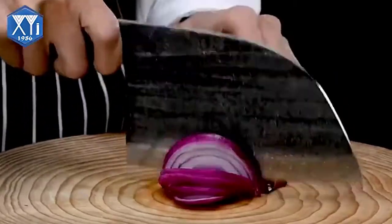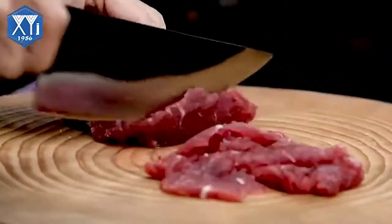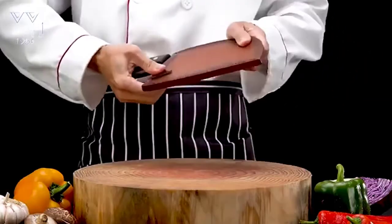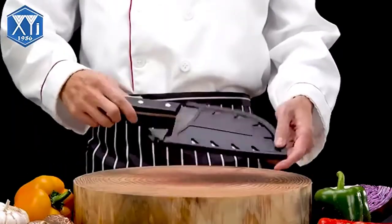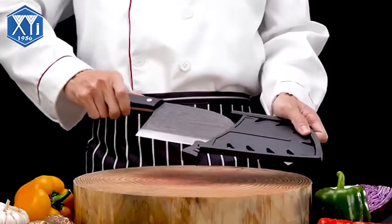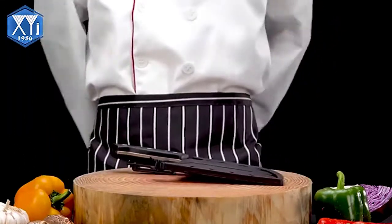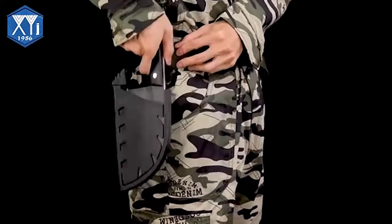Professional chefs claim that the right cut directly impacts the taste of your meat. If you are looking for a way to up your cooking game, you need the best butcher knife. We analyzed the blade material as it impacts the durability and edge retention of the knife. The blade length was also considered as it determines how big of a piece you can cut at a time. The handle material was the next criterion as it influences comfort and grip.